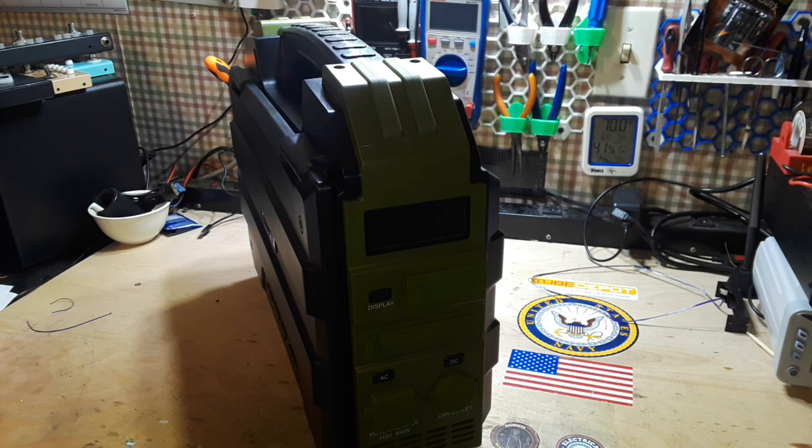It is certified UL, CE, FCC, ROHS, PSE, METI, and UN 38.3. On the output specifications: we have two DC outputs at 12 volt, 10 amp max; two USB-A outputs, all QC compatible; a USB-C output also QC compatible; AC output rated at 600 watts, 1200 watt peak, sine wave output 110 volts, 5.45 amp; and a car output with 10 amp max.